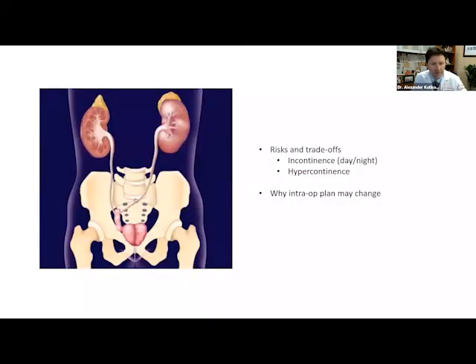Let's talk about why somebody would choose a neobladder and why not — there are trade-offs. First, one needs to understand there is a chance of incontinence. I quote patients approximately 10% chance of daytime incontinence: when somebody coughs, sneezes, picks up something heavy, or stands up too fast, they can leak some urine and need a pad. Use the 10% risk to make your decision. That's daytime.